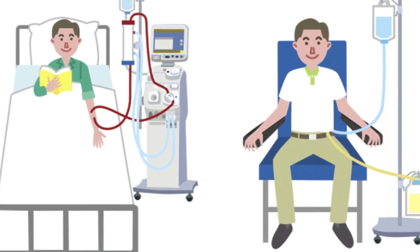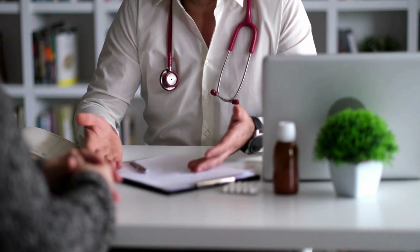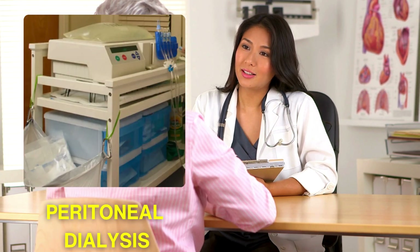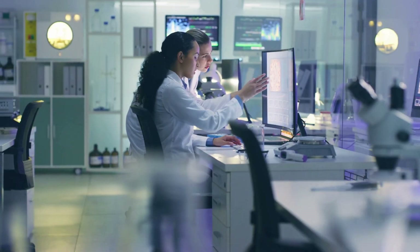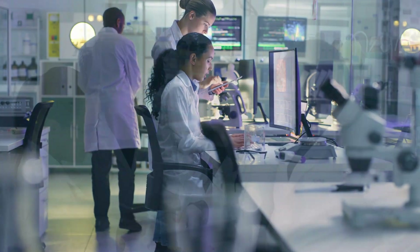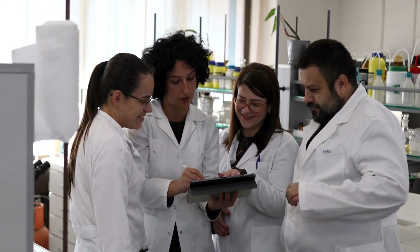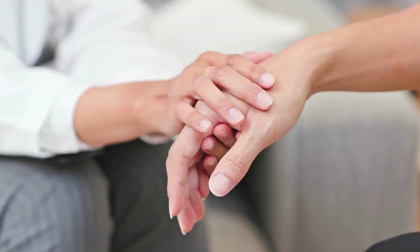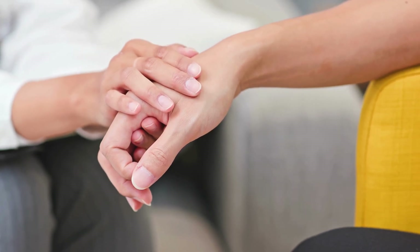While both hemodialysis and peritoneal dialysis serve the same fundamental purpose of filtering the blood, the choice between the two often depends on a patient's medical condition, lifestyle, and personal preferences. Some patients may prefer the convenience and independence offered by peritoneal dialysis, while others may opt for the more structured regimen of hemodialysis in a clinical setting. Ongoing research is continually reshaping our understanding of kidney dialysis — scientists are exploring bioengineered kidneys and artificial organs, seeking solutions that could one day replace the need for dialysis entirely, promising a brighter future for patients with kidney disease.